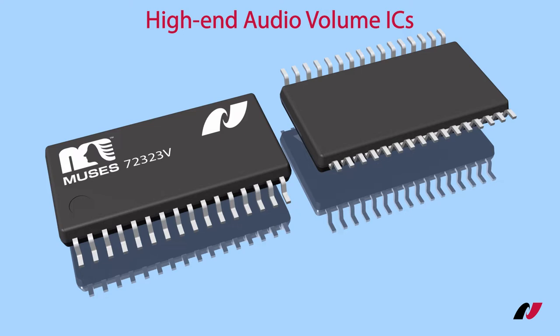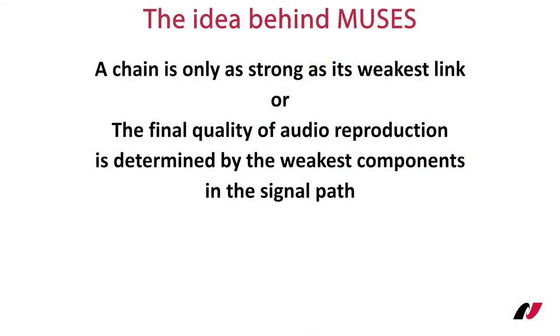Before going into product details, I will shortly explain the concept and the philosophy behind our Muses line of high-end audio ICs. An audio signal path is like a chain, where the strength is defined by the weakest link. The audio processing quality is impacted by the weakest component in the signal path. This is a challenge, and our answer is Muses — the philosophy behind it is to ensure natural sound reproduction.